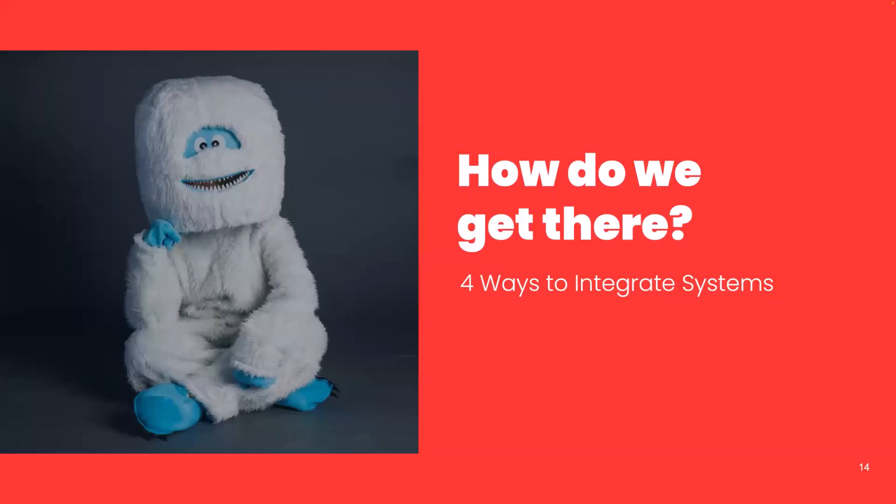So, how do we get there? Let's take a minute and talk about four different methods — four different approaches to integrating our systems.